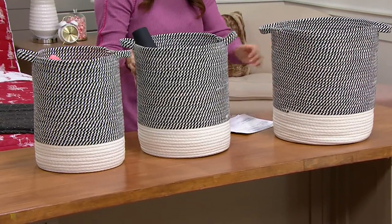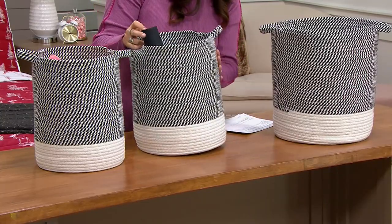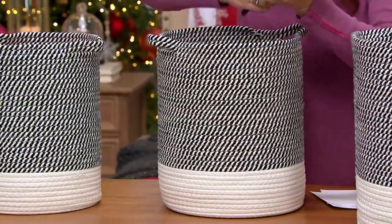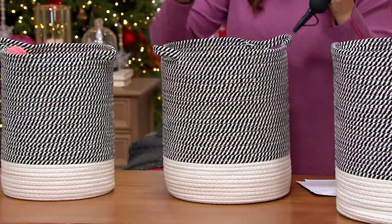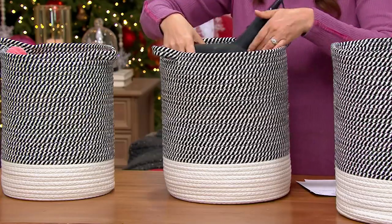Then we have the medium size. The medium measures 11.4 inches in diameter and then 13.7 inches high. Inside it already I have a hairdryer, clothes, and all kinds of items that I need, all stored in a really stylish container.